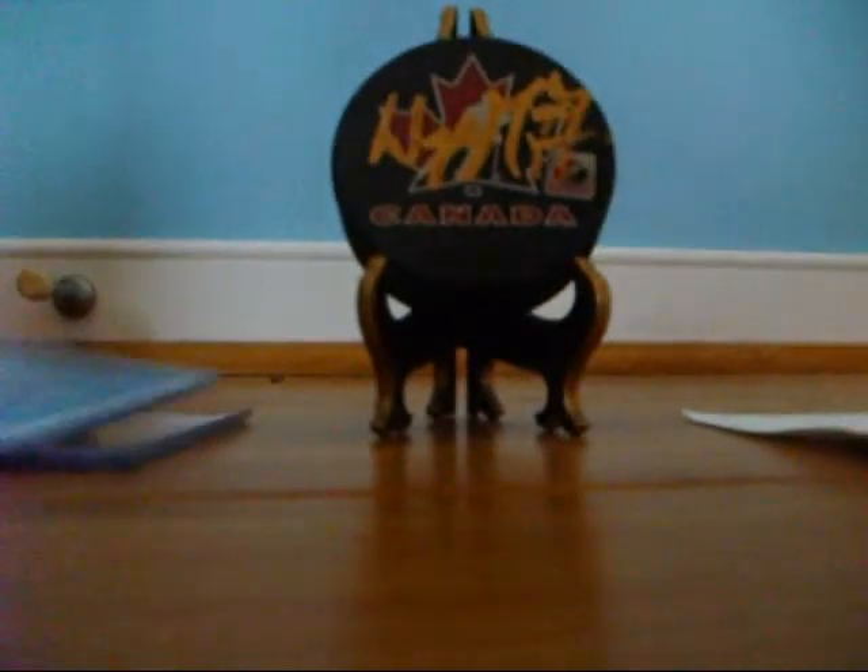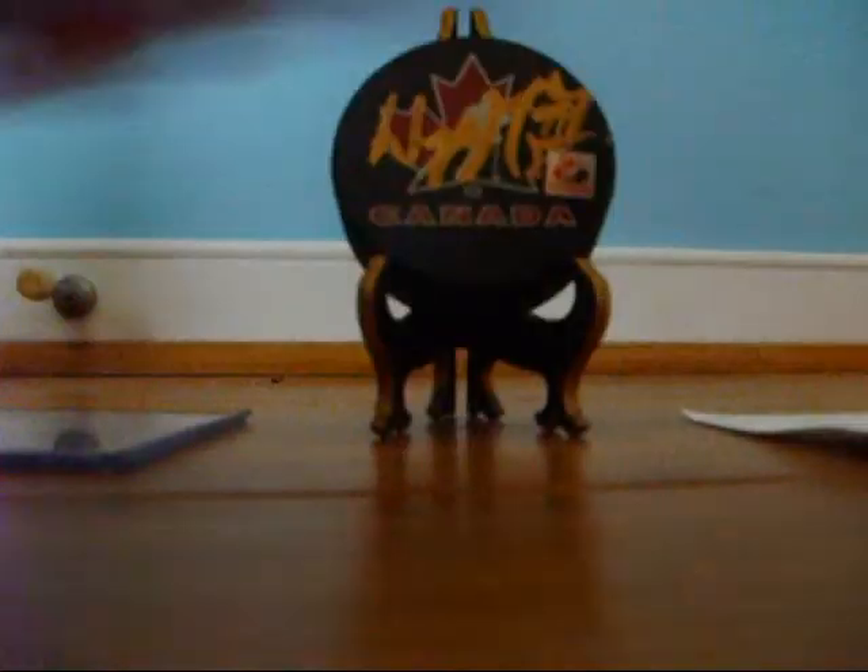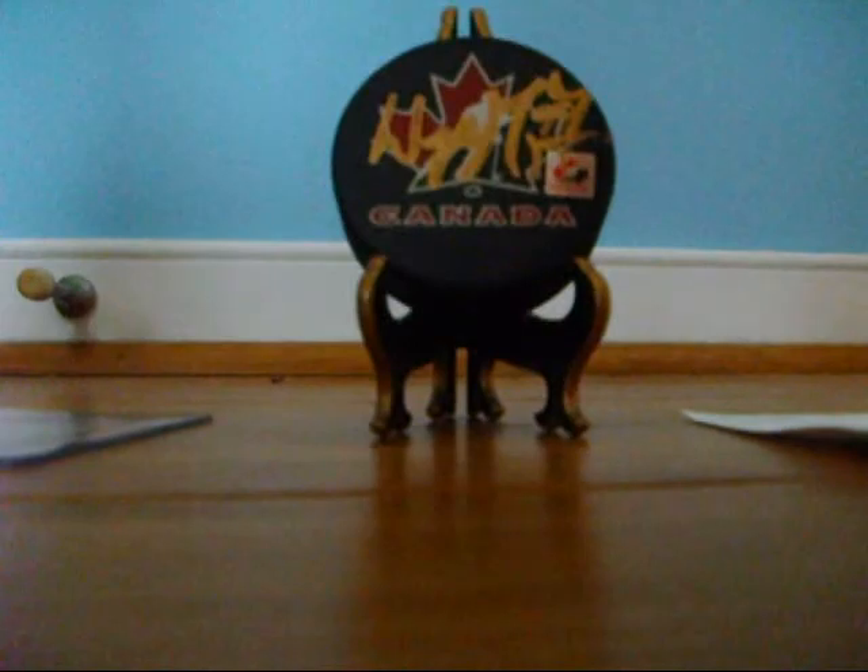And some Wayne Gretzky cards I have. This is when he got 1,500 points. Wayne Gretzky's record collection card, and a really nice signed version of that card.